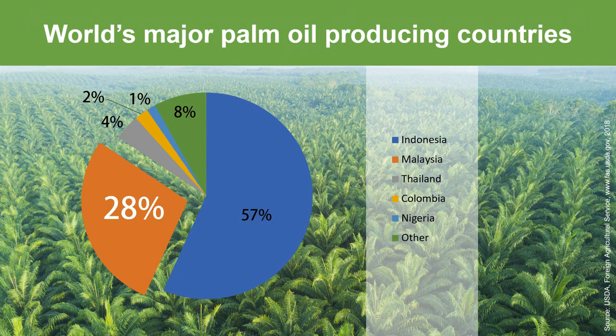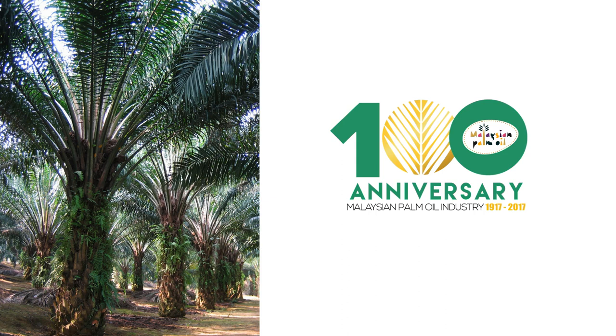Indonesia and Malaysia are the two major palm oil producing countries, where they are producing 57% and 28% of the global palm oil, respectively. In Malaysia, oil palm has been cultivated commercially for more than 100 years.